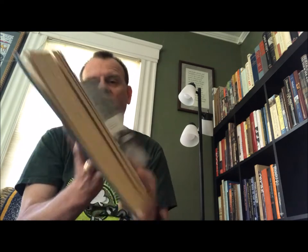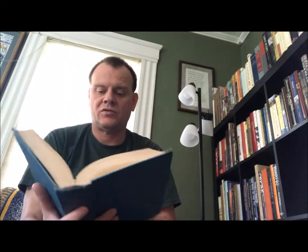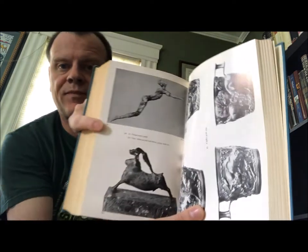It does have a section of photographs. There were more volumes in this series — I don't think I've ever seen them before, but I would like to, and if I did I might pick them up.